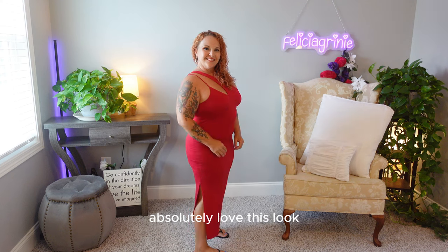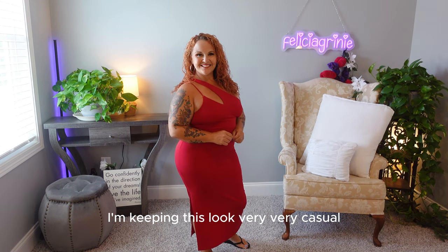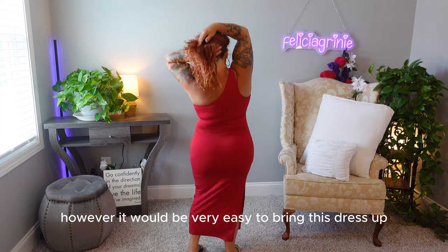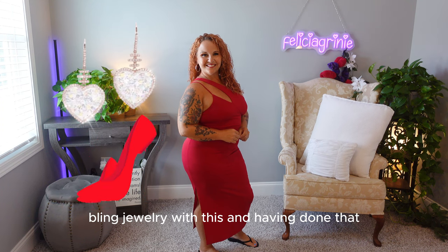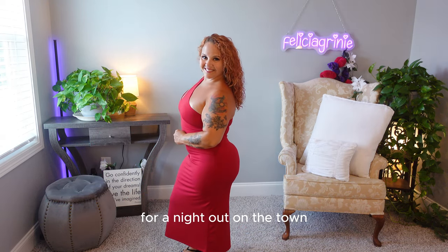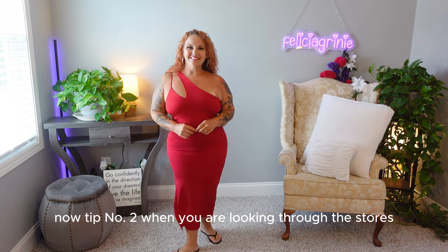I absolutely love this look. I have this dress paired with just a cute pair of flip-flops, keeping it very casual. However, it would be very easy to elevate this dress by adding a pair of nice heels, some bling jewelry — and having done that, you will have created a look that would be great for a night out on the town or an event that requires an evening gown.